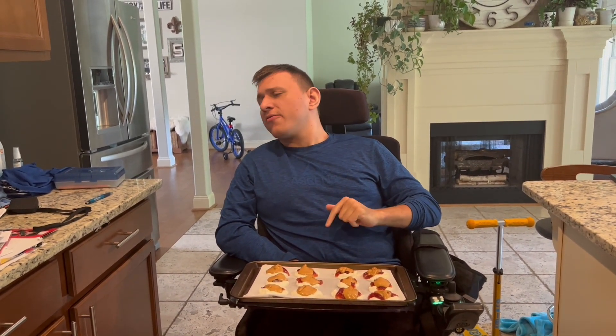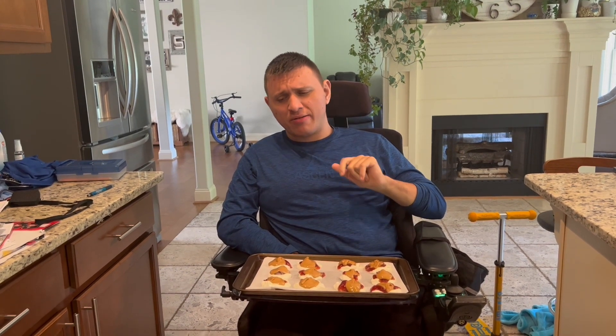Now we have to freeze them for three hours in the freezer until they're totally set. Then we'll be back.